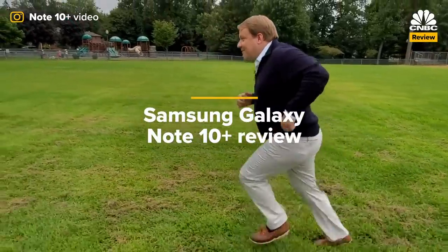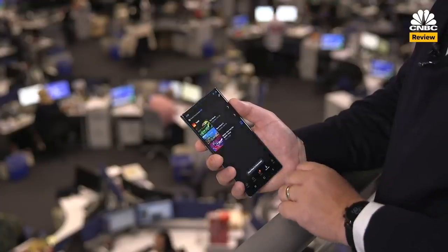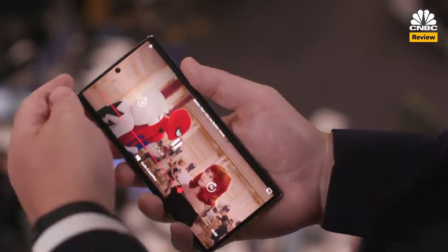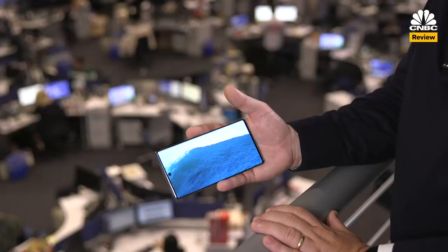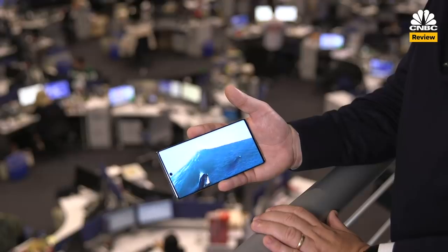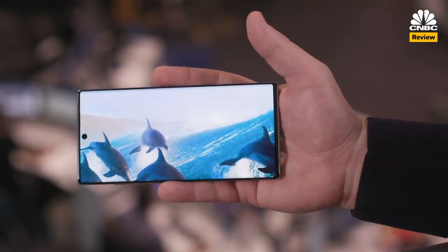That looks really good. First of all, the screen is beautiful, which is no surprise for Samsung. Samsung's history with displays is pretty stellar. This one features a dynamic AMOLED screen that is super bright and colorful and it has a quad HD resolution, though that's going to drain your battery pretty quickly. And the battery is pretty good too.